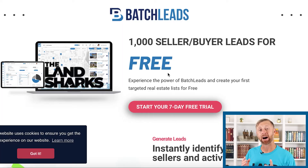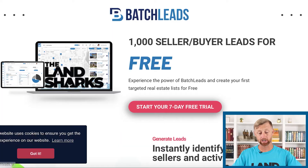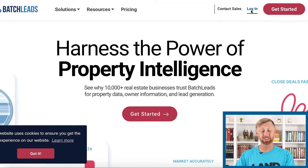I've got my computer pulled up, and I'm going to give you one of my favorite things — 1,000 free buyer or seller leads if you go to batchleadsbrent.com. Again, that's batchleadsbrent.com. I'm going to actually go ahead and log into my Batch Leads account and show you a quick demo of how to use this today.